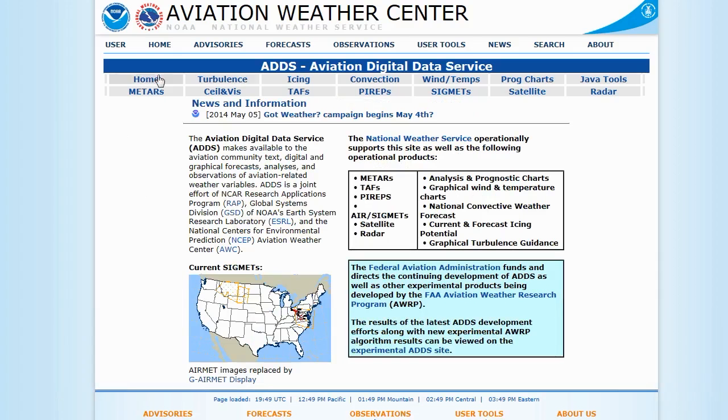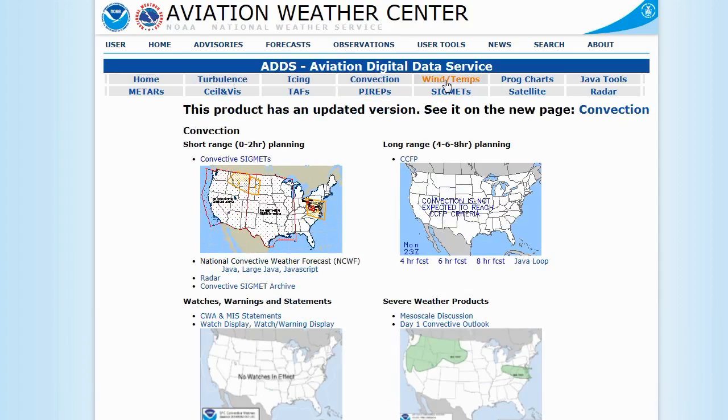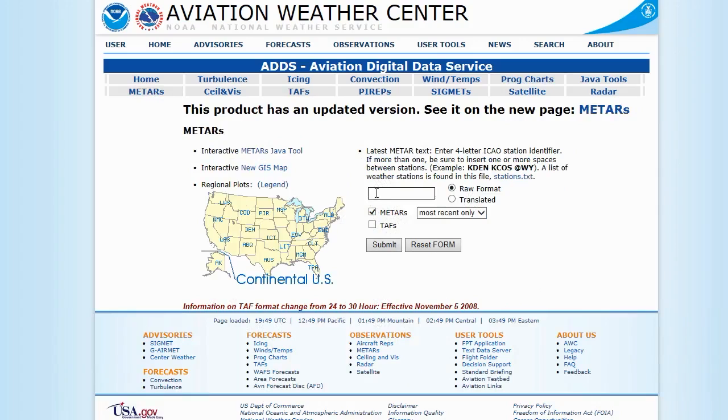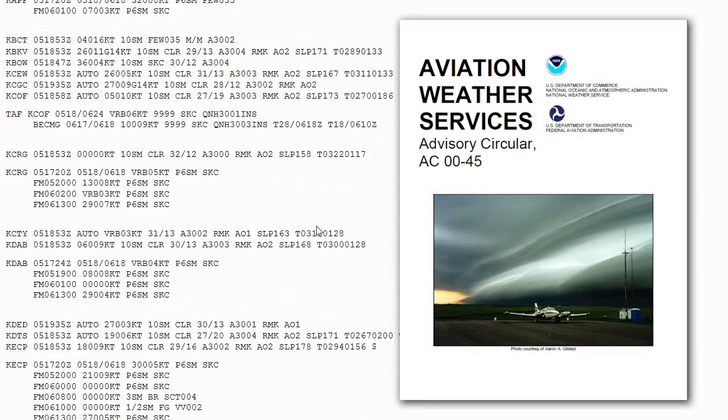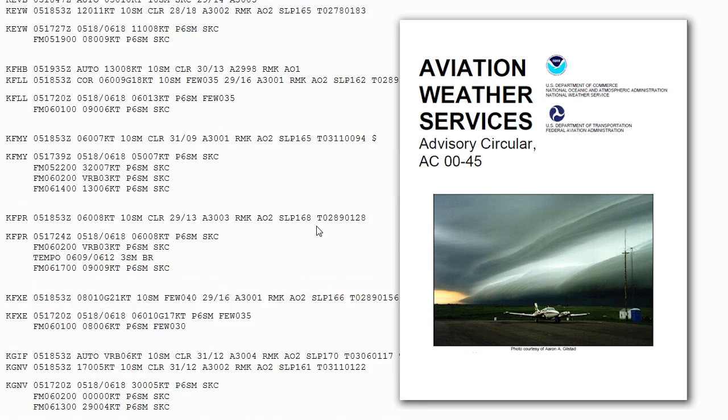There are several types of weather products that pilots can use to make their go-no-go decision before a flight. Many of the weather products contain abbreviations and codes, which give pilots a lot of information in a little bit of space. If you need help decoding the reports, try checking out the latest copy of the FAA's Aviation Weather Services Advisory Circular from the FAA's website.